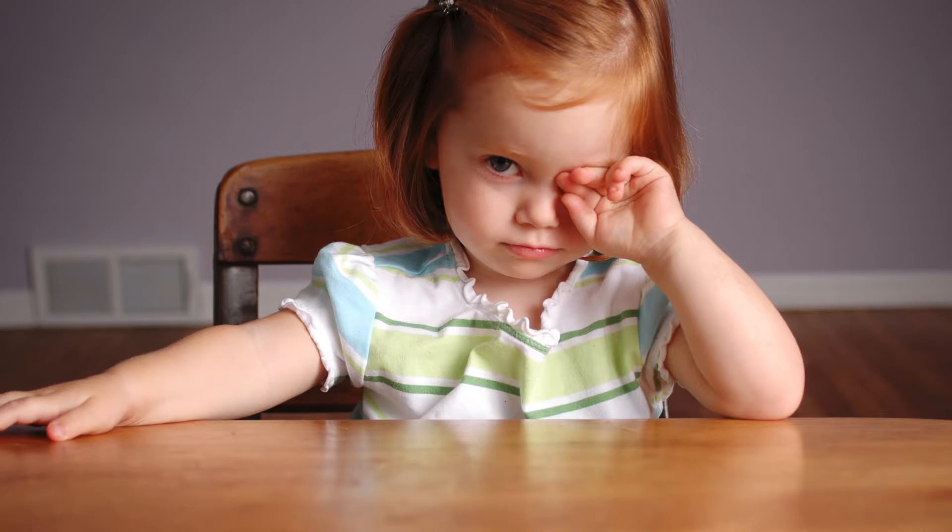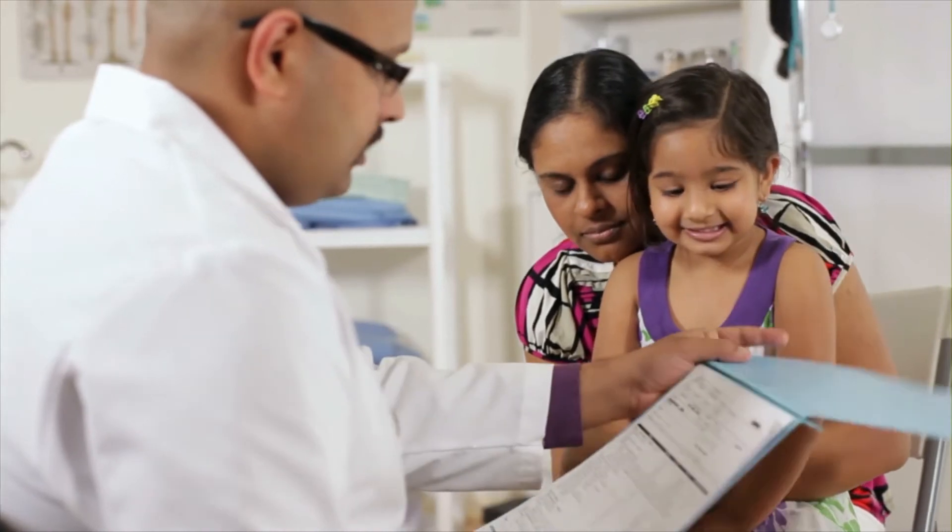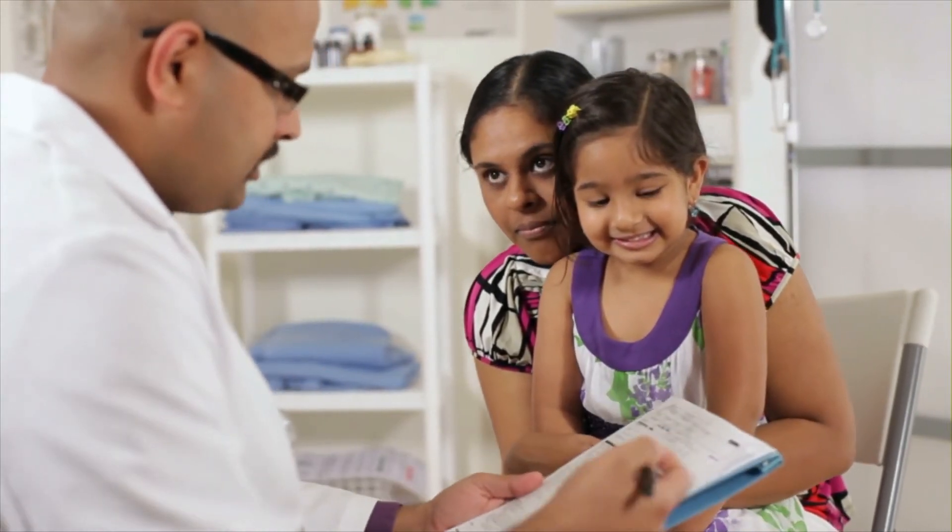Don't touch or rub the infected eye, and make sure to keep eyelids clean with a cleanser like Ocusoft Baby Eyelid and Eyelash Cleanser to prevent spreading. Make sure to see a doctor to determine the cause and assess if antibiotics are needed.